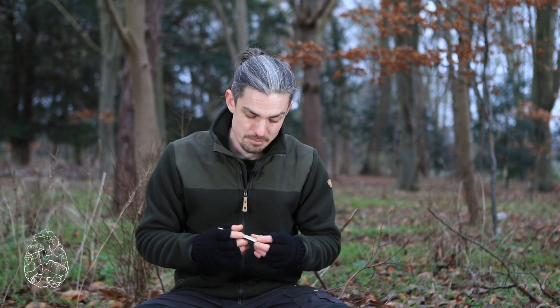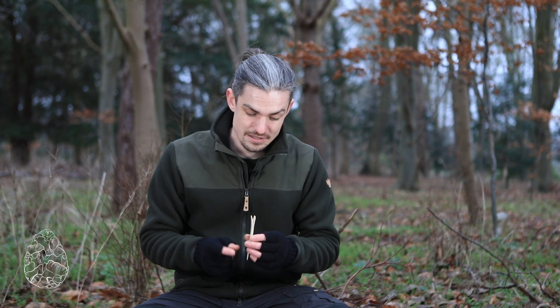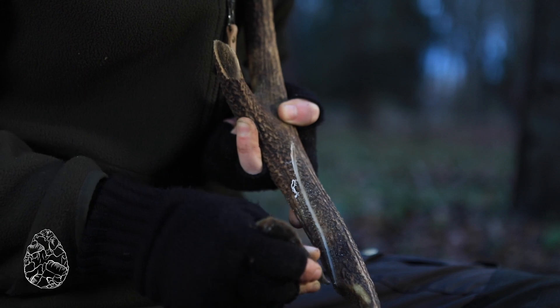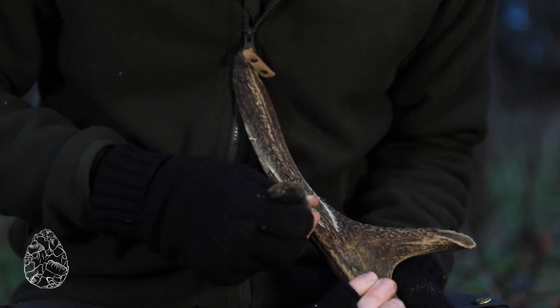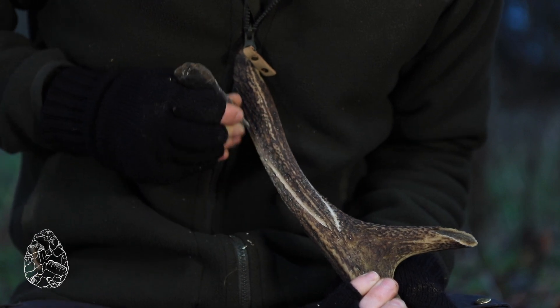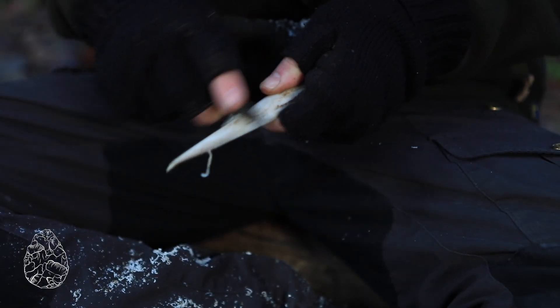There's a key artifact from this time that archaeologists often refer to: the split-based point, with this nice split in the antler that you can see there. I was fascinated with these for my PhD thesis because they're quite unlike any other prehistoric artifact, mainly for this split at the base.